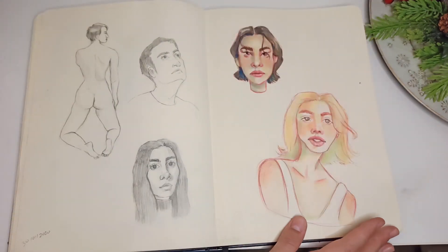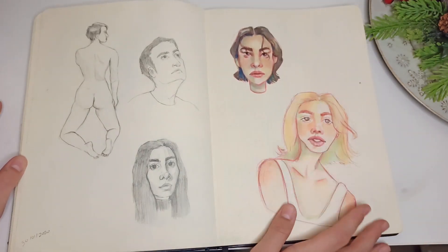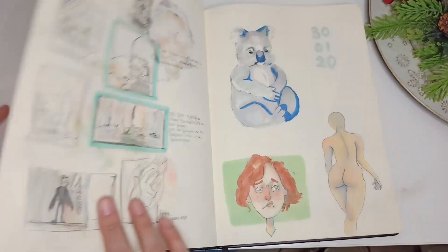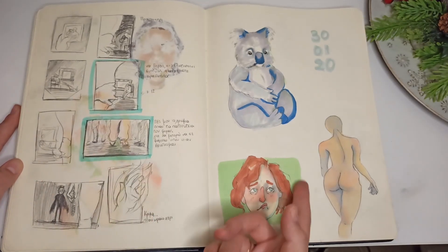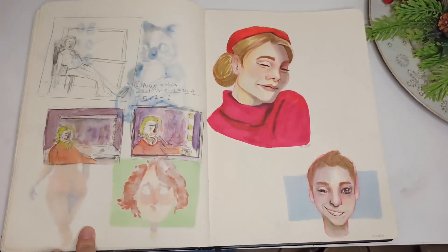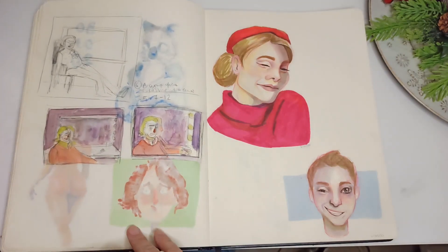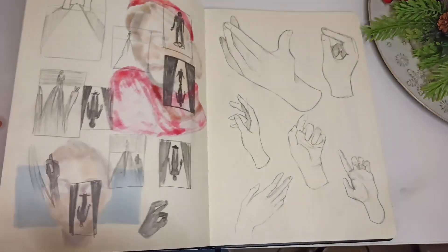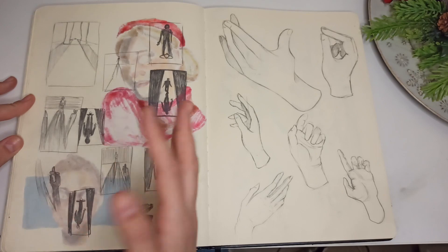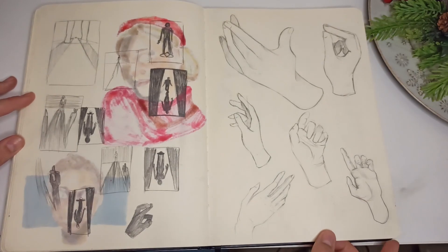More portraits and a figure drawing — these are with markers; I like the colors. Again the same project with the lyrics, and some random stuff. Here I had to draw with glass and complementary colors — I really don't like these; I don't want to look at them.